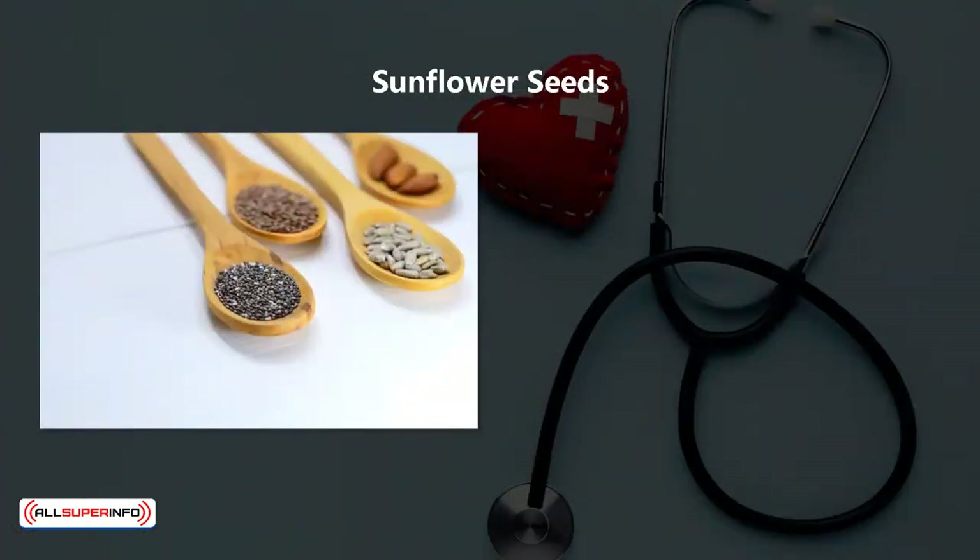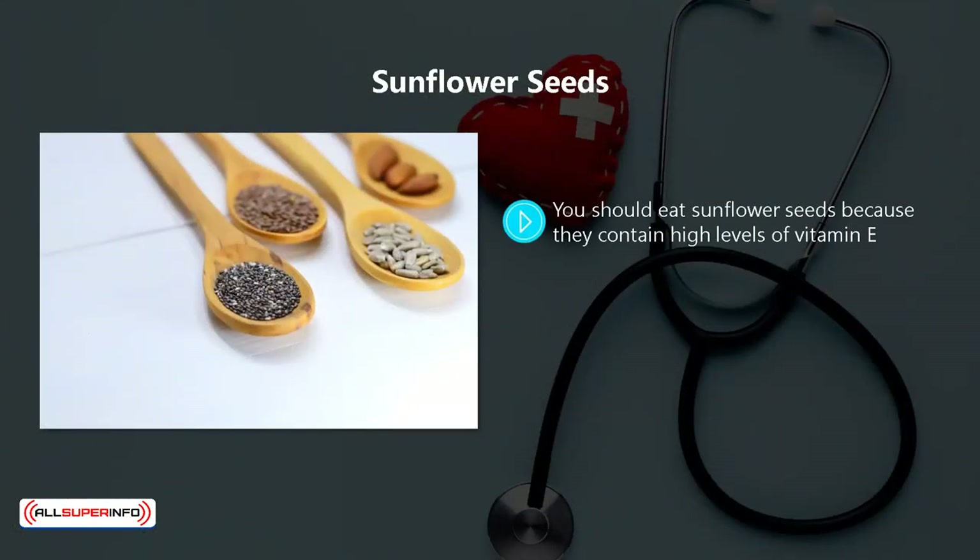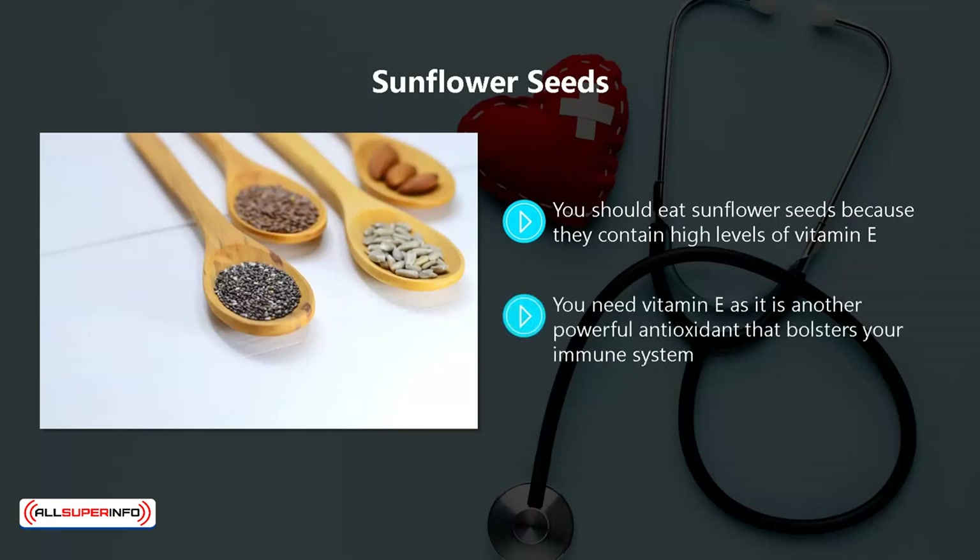Sunflower seeds. You should eat sunflower seeds because they contain high levels of vitamin E. An ounce of sunflower seeds can provide you with over 75% of the daily recommended intake of vitamin E. You need vitamin E as it is another powerful antioxidant that bolsters your immune system.